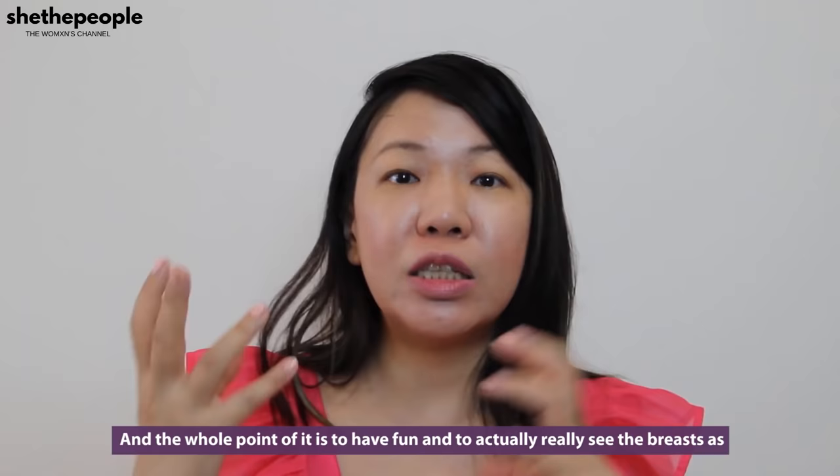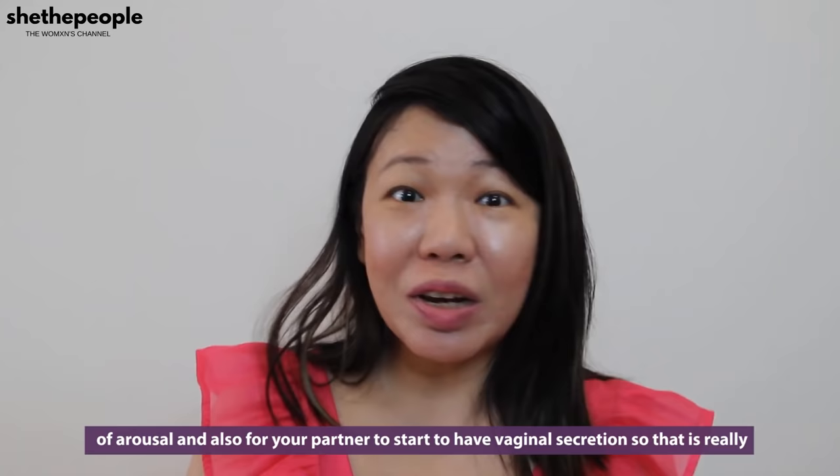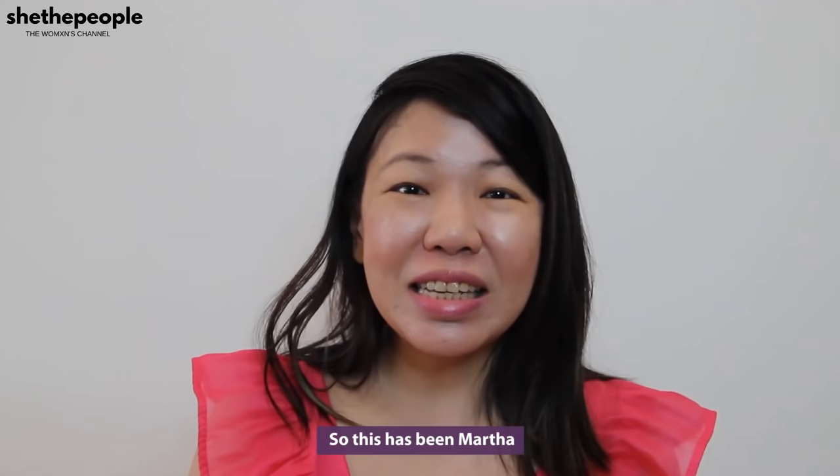The breasts are actually connected to our cervix, so sufficient stimulation of the breasts will allow your partner to start to feel the inklings of arousal and also to start to have vaginal secretion. That is the really important role that the breasts are playing, so don't neglect the breasts. This has been Marta for She The People TV — subscribe to our YouTube channel and hit the bell icon so you don't miss any videos by us.